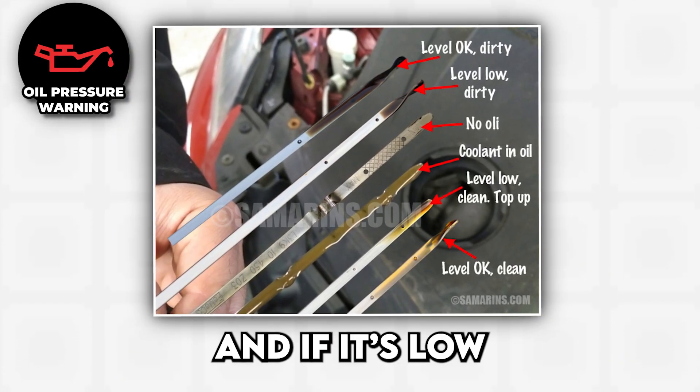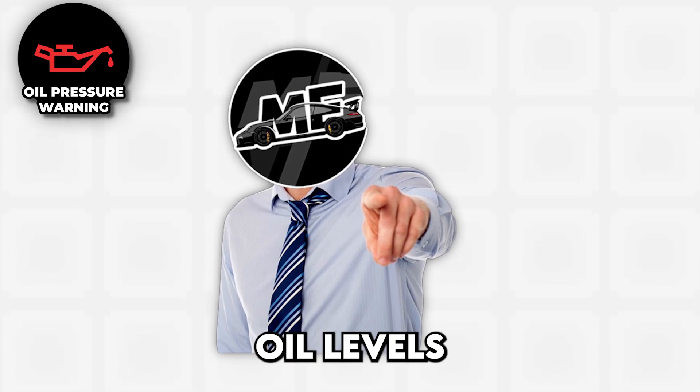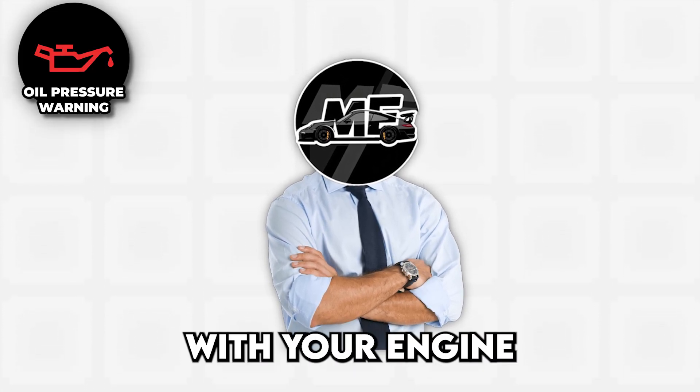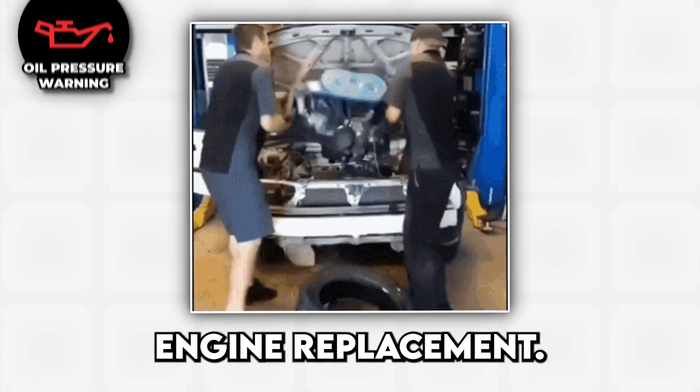Check your oil level first, and if it's low, add oil and pray that solves the problem. If the light stays on even with proper oil levels, you need to tow your car to a shop, because driving with low oil pressure is like playing Russian roulette with your engine — except all the chambers are loaded and the prize is a $5,000 engine replacement.